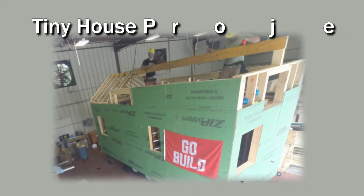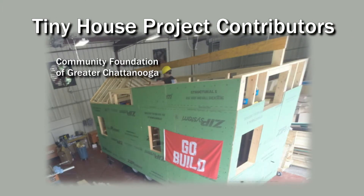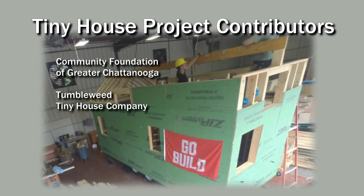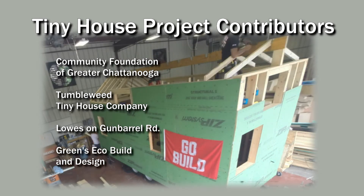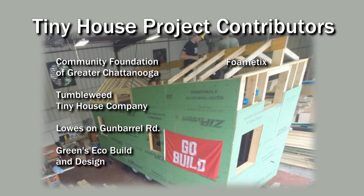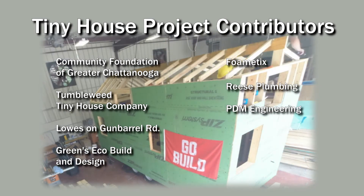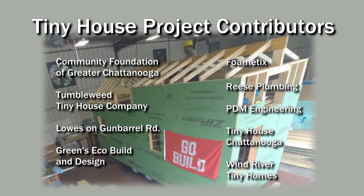Funding for the project comes through a matching grant from the Community Foundation of Chattanooga, as well as generous donations of time and money from Tumbleweed Tiny House Company, Lowe's on Gunbarrel Road, Green's Eco Build and Design, Fometics, Reese Plumbing, PDM Engineering, Tiny House Chattanooga, and Wind River Tiny Homes.